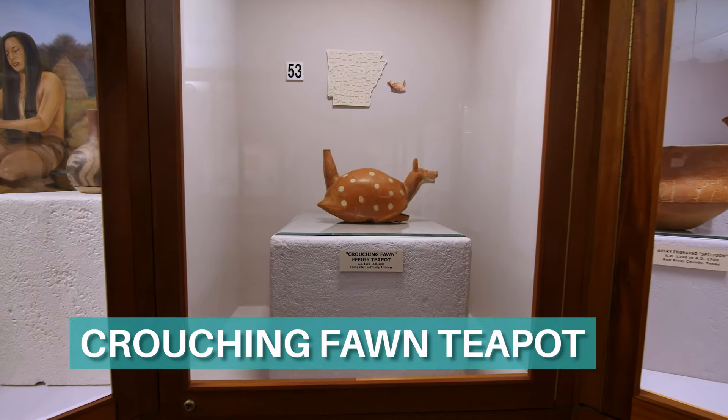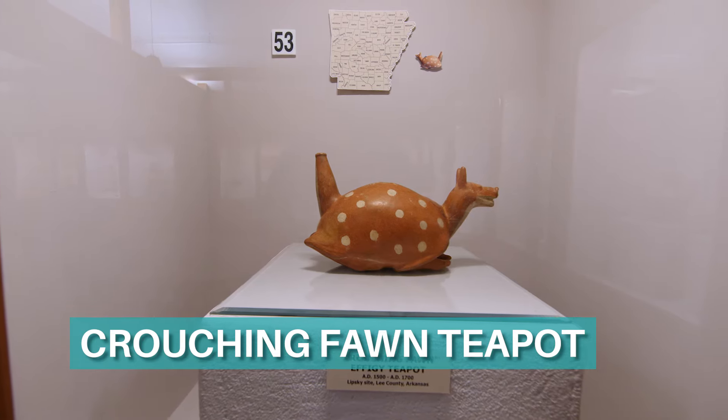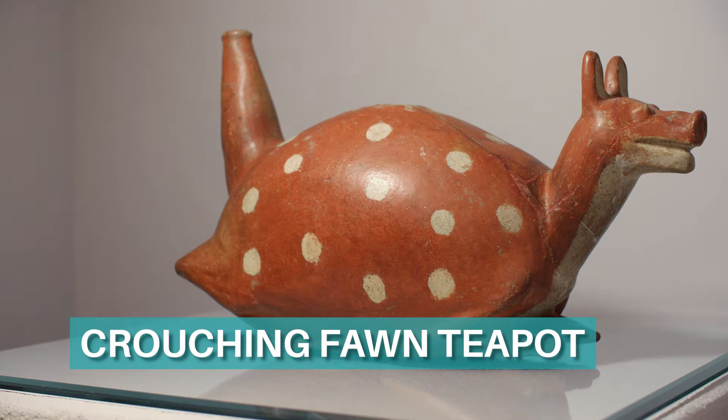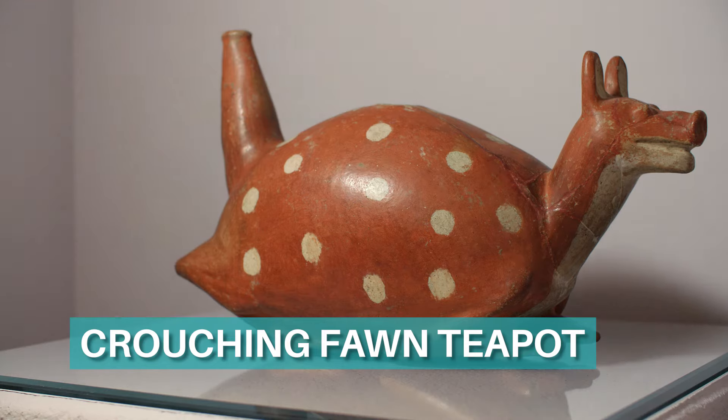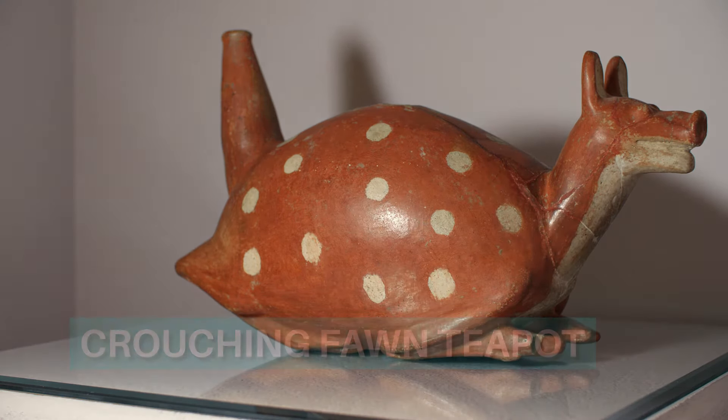This pot represents a young, spotted white-tailed deer in a nesting position. The Quapaw Indians along the Mississippi River Valley used French or Spanish kettles as a model for some of their ceramic vessels, and added the animal forms for a more personal touch.